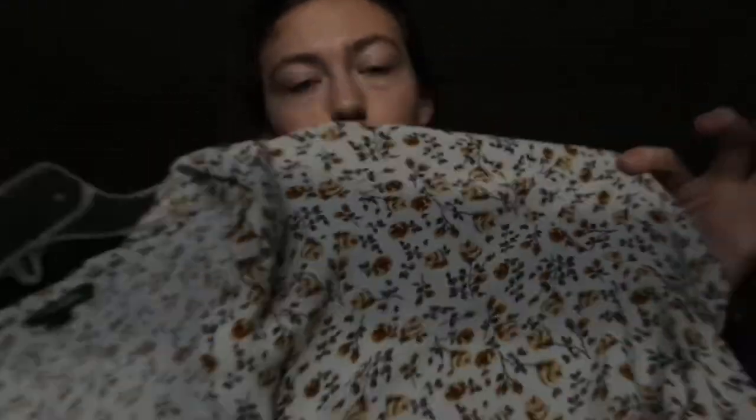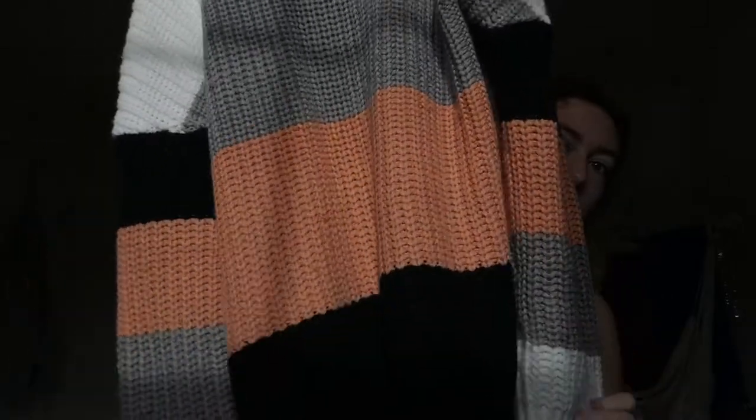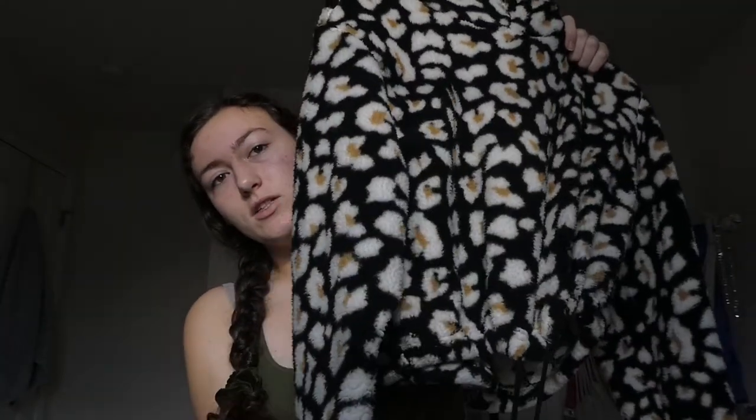This shirt from Wild Fable, which is a Target brand — it's a yellow and brown rose print and it's cropped. This sweater with white, gray, salmon, and black stripes — it's very thick and warm, which is good because I'm going into a very cold area. I'm also bringing this cute cropped cheetah print sweater — it's really soft, I'm going to call it alpaca. It has drawstrings in the front and a hood, so it's super duper warm and great to have in the mountains.